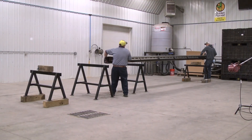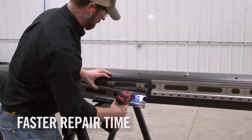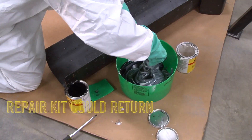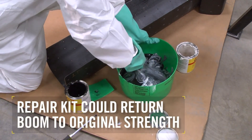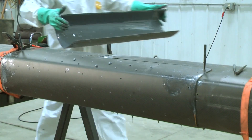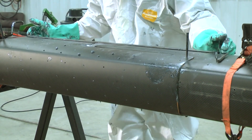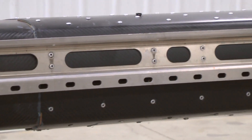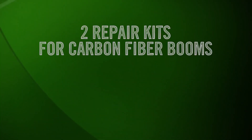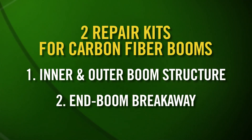In the unlikely event of a failure, carbon fiber booms can be repaired in less than a day, whether the boom cracks or even breaks. The repair kit could return the boom to its original strength or stronger, which is not the case when repairing traditional materials. When a steel or aluminum boom fails to the point it would need replacement, the carbon fiber boom could still be repaired, making it the lower cost solution. Two repair kits are available for the boom, depending on which part of the structure needs repair.